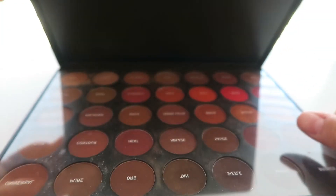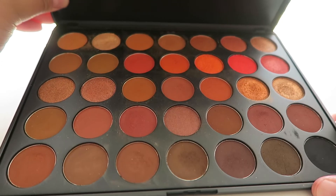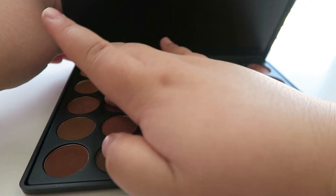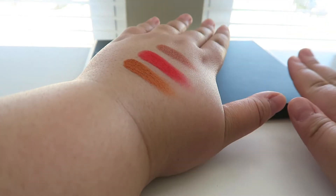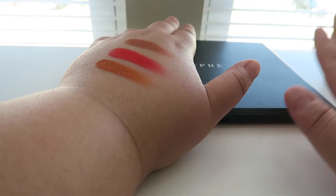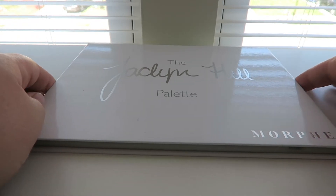I have another Morphe palette — this is the 3502 palette. It's very large and is a wonderful fall palette. It has awesome oranges, browns, and neutral tones. The only thing I don't like about it is how big it is, but the shadows are unbelievable — so pigmented and orangey. Highly recommend Morphe eyeshadow palettes: super affordable and super great.